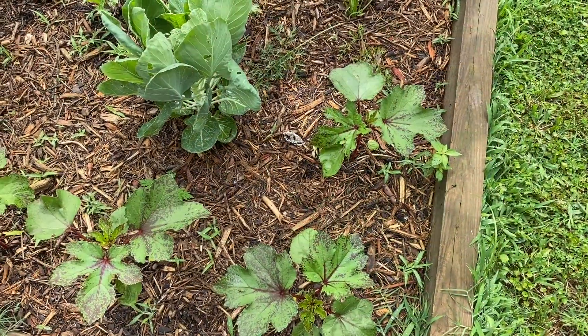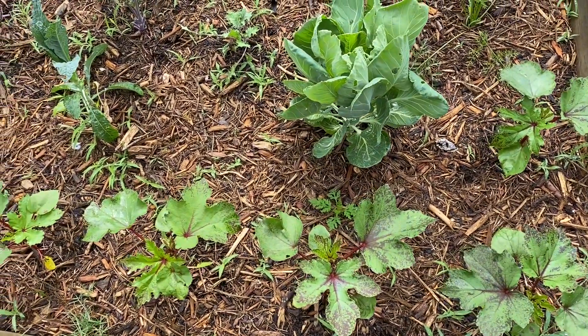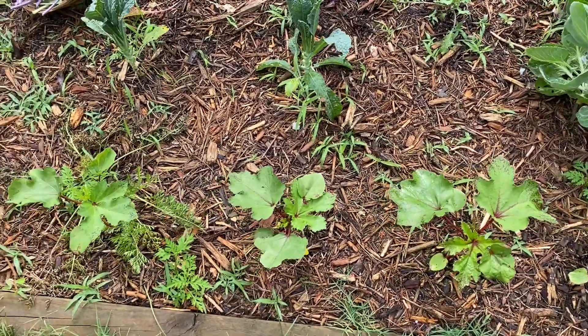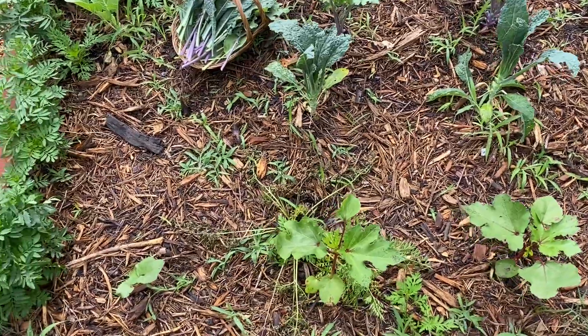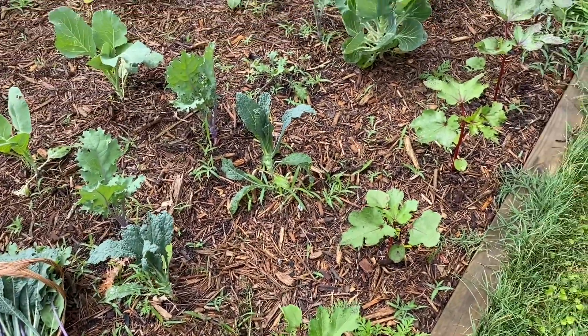Our okras are doing well, and the Brussels sprouts have some little babies on them. No babies on the okra yet, but these are going to get so tall — probably about five feet — and they're just going to really take off.